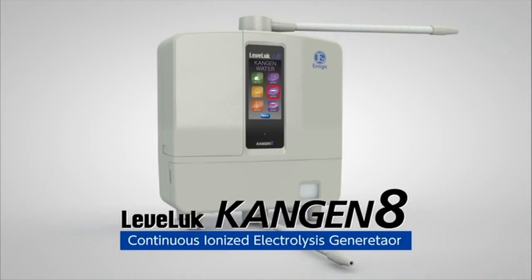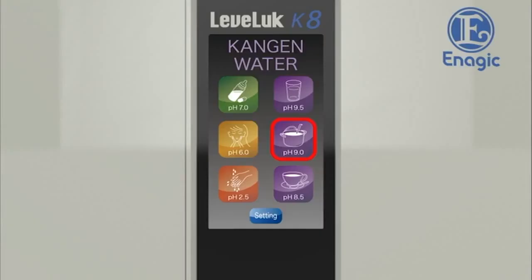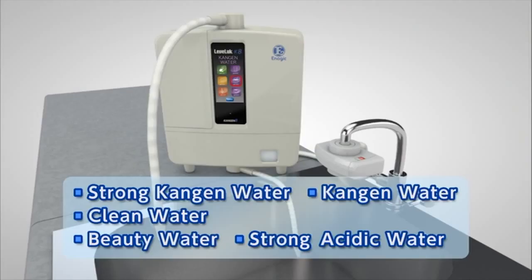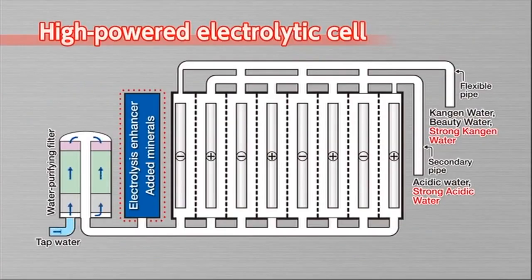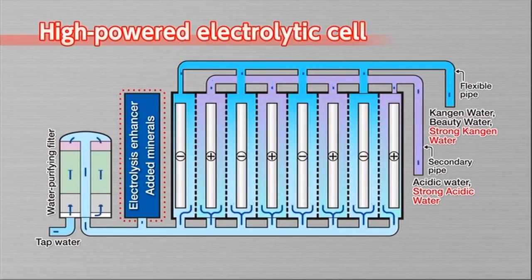With only one touch, the continuous ionized Kangen and strong acidic water generator — the Levluck Kangen 8 — can make five types of water: Kangen water, clean water, beauty water, strong acidic water, and strong Kangen water. It provides five types and seven levels of electrolyzed water depending on your needs, made possible by a high-powered electrolytic cell with eight electrode plates.